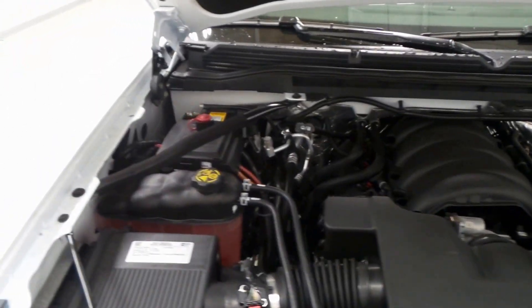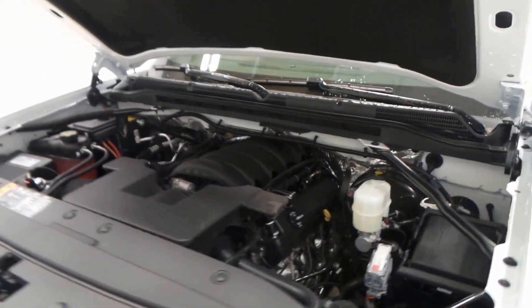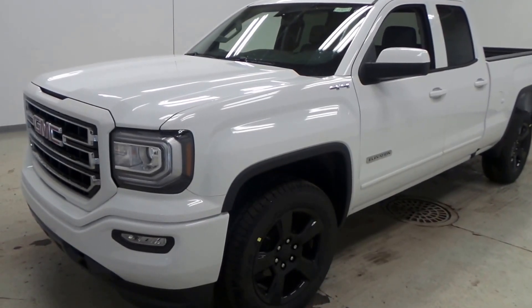Under the hood, a 5.3-liter Vortec V8 with 355 horsepower. So there you have it folks — the 2016 GMC Sierra Elevation.